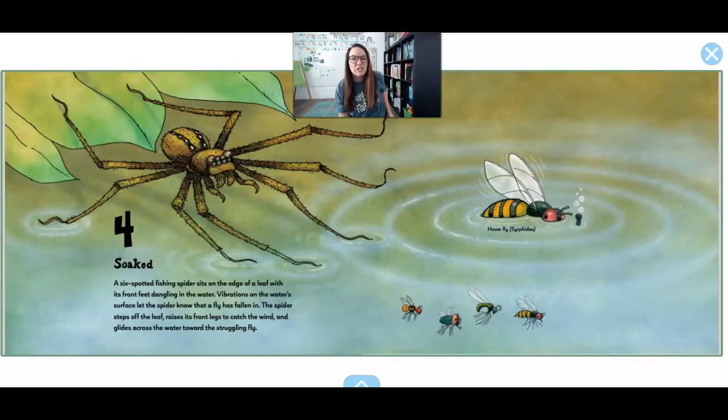4. Soaked. A fishing spider sits on the edge of a leaf with its front feet dangling in the water. Vibrations in the water let the spider know that a fly or a little bug has fallen in. The spider steps off the leaf, raises its front legs to catch the wind, and glides across the water to get the fly.